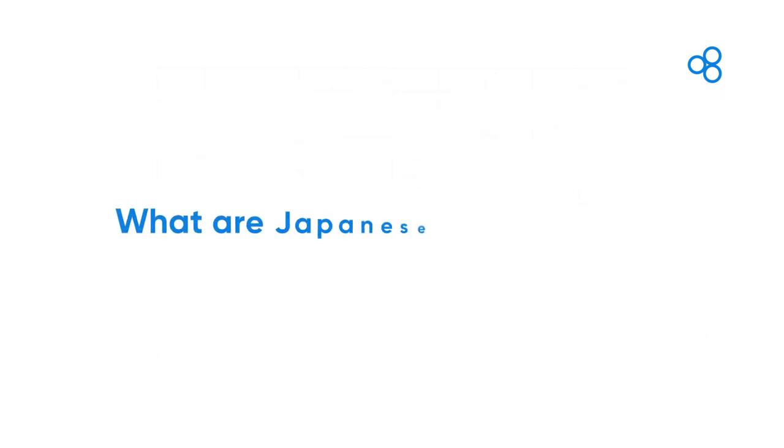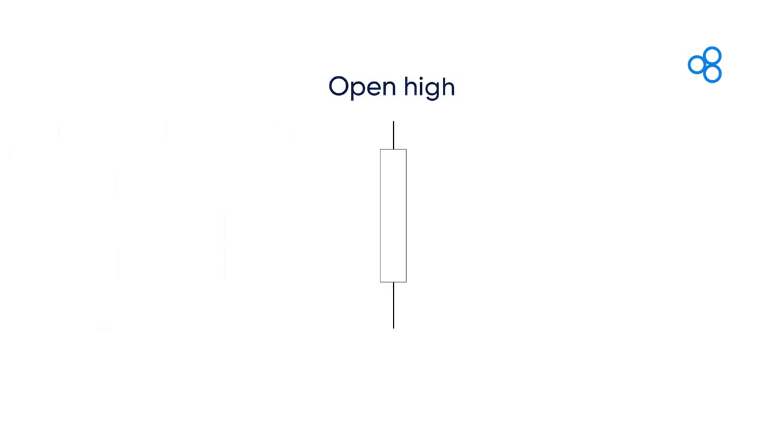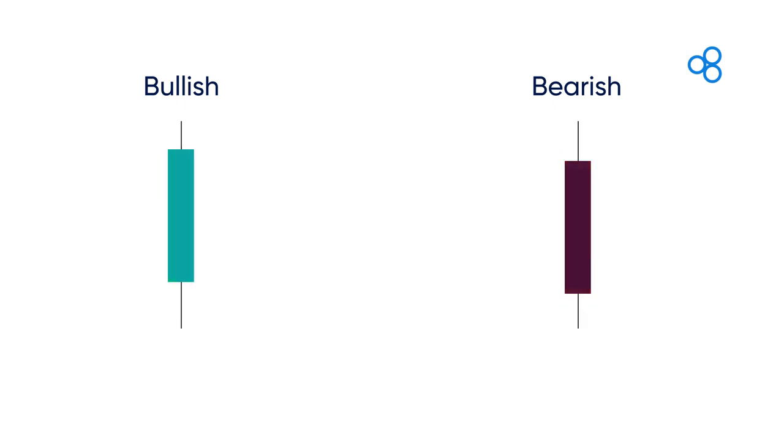But what are Japanese candlesticks? A Japanese candlestick is like an open-high-low-close candle, but has a body that fills the open and close. This makes it easier for us to see if the candlestick formed is either bullish or bearish. The most familiar colors to fill its body are green for bullish and red for bearish, but traders sometimes use other colors to customize their candlesticks.